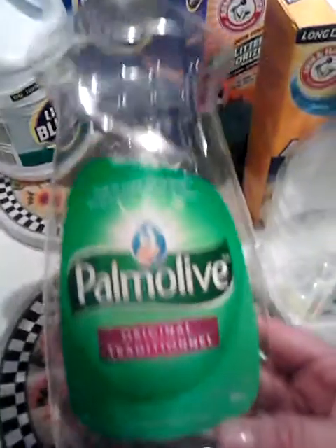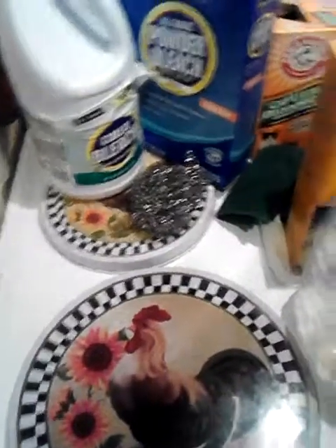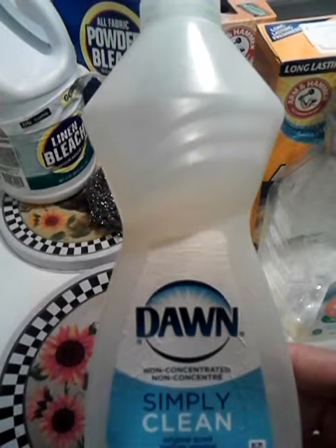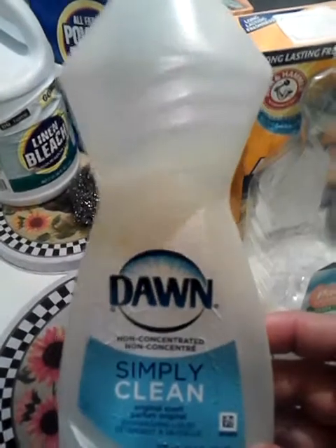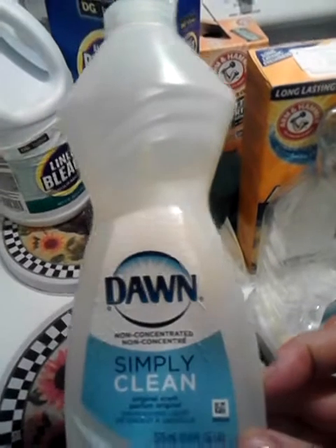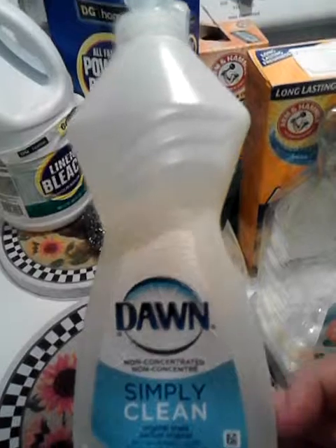This is a bottle of Palmolive Original. I've used this on numerous occasions — I love it, I really like the scent of Palmolive. This is a little small bottle of Dawn Simply Clean in the original scent. I do like Dawn, but the Simply Clean is their cheaper line — it's like a dollar. I would repurchase the original Dawn Blue, but I would not repurchase the Simply Clean one because I don't think the suds last long enough.